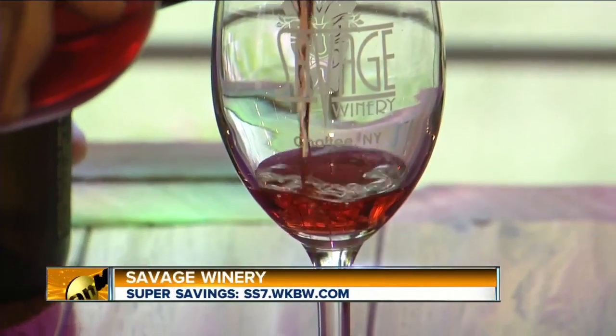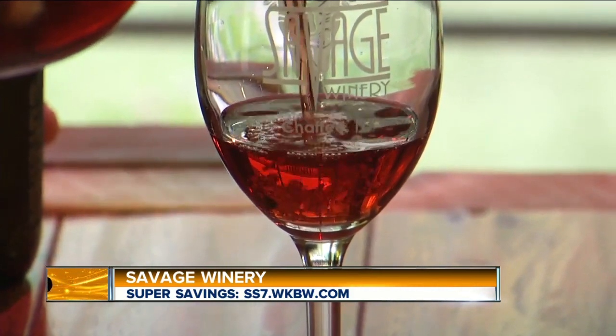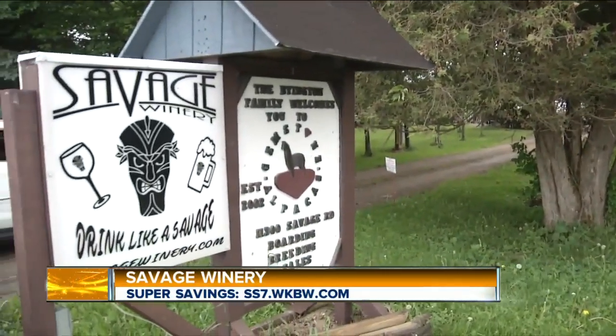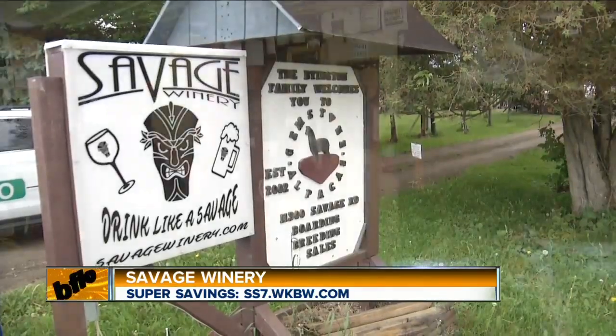Welcome to Savage Winery. This morning joining us are owners Rich and Russell Byington. We visited Savage at Woodcock Winery in Wilson, but this is where all the magic happens — this is where it all starts. They began making wine here about five or six years ago, then expanded into the Wilson property as a second location.